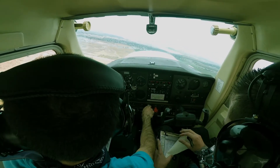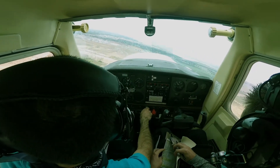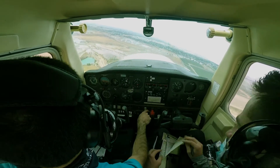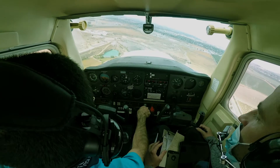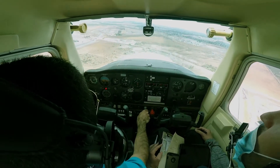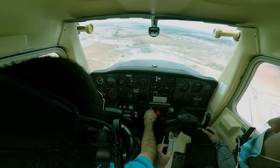Tracy traffic, 95606 turning final runway 30, touch and goes, Tracy traffic. Full flaps — that's going to help us come down. Power idle. Power's idle, because we're super, super high.